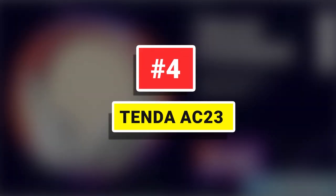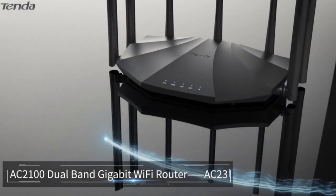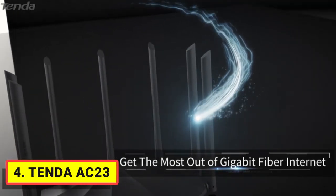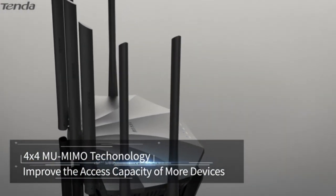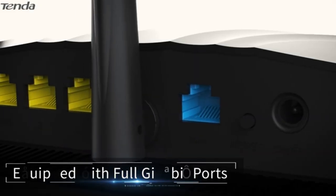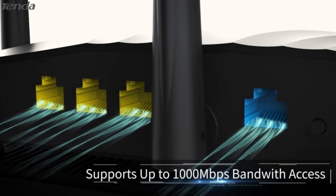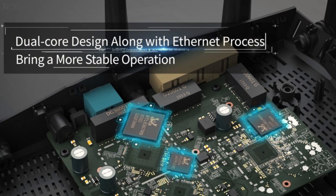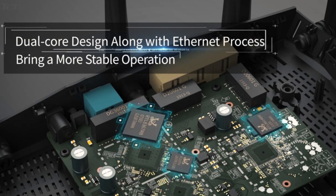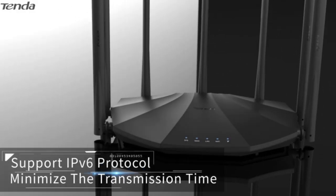Number 4: Tenda AC23. Dual-band Wi-Fi speed with 802.11ac Wave 2 technology provides speeds up to 2033 Mbps to get the most out of your Gigabit fiber internet. For the 5 GHz band, the AC23 can provide optimized Wi-Fi coverage and a better 5 GHz Wi-Fi signal. The 28nm 1 GHz CPU is equipped with a 500 MHz coprocessor, and the dual-core design brings faster processing speed and optimized operation.